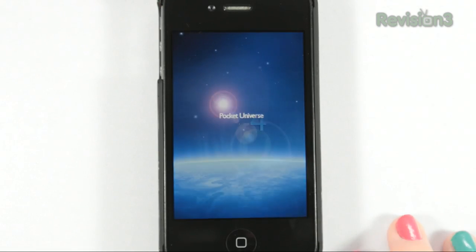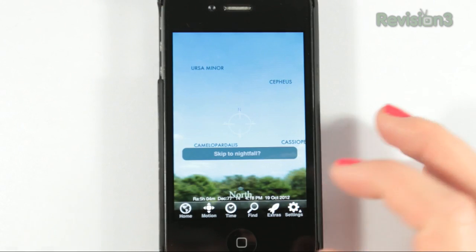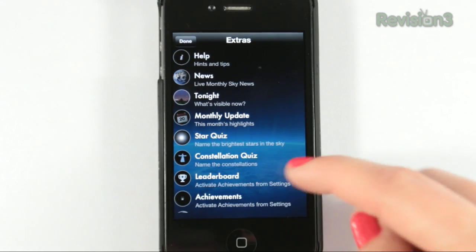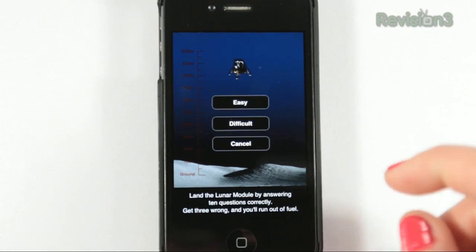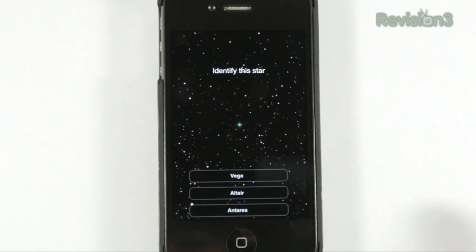Next up we have Pocket Universe Virtual Sky Astronomy for iOS. This is another AR app that uses your phone's built-in compass and camera to expose the universe. Your specific location is found automatically, directing you to visible constellations, planets, and moons. You can also keep track of lunar phases, position of the sun, moon, and other planets, and even some fun Game Center quizzes to keep your knowledge fresh. This app is also optimized for the iPhone 5's larger screen.